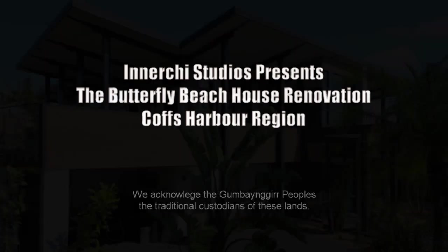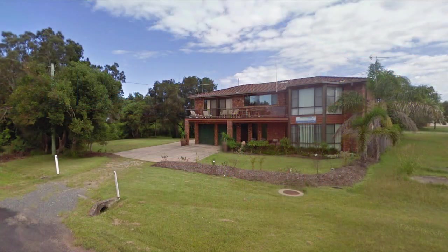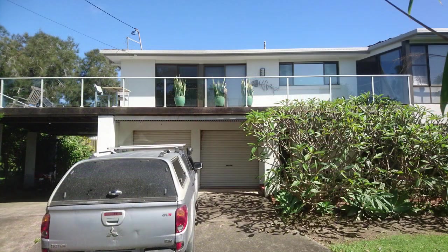Hi, welcome to the Butterfly Beach House renovation. The owners had been using this 80s brick box as their beach house retreat for over a decade. Although they had done some minor cosmetic renovations, they decided that a major transformation was needed, as this was to become their forever home.